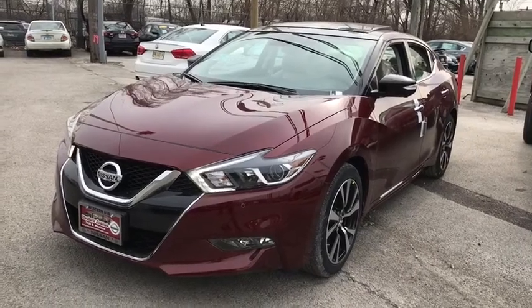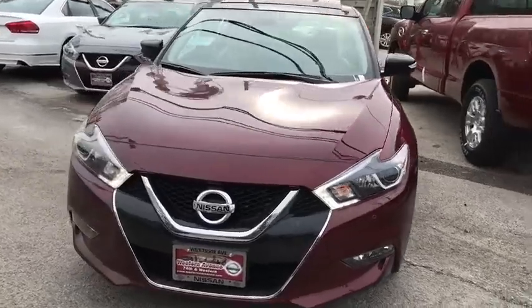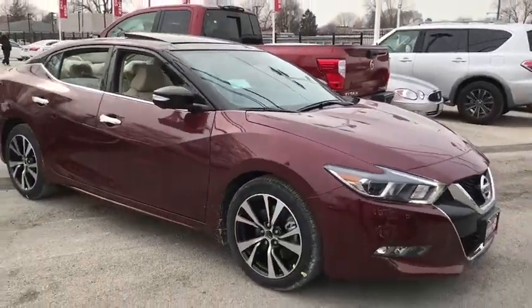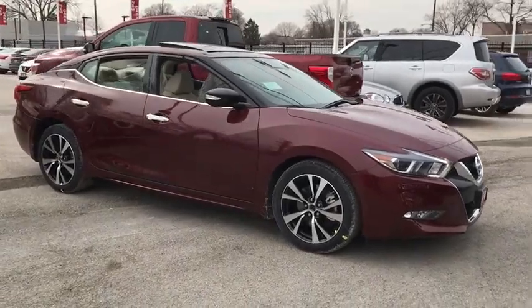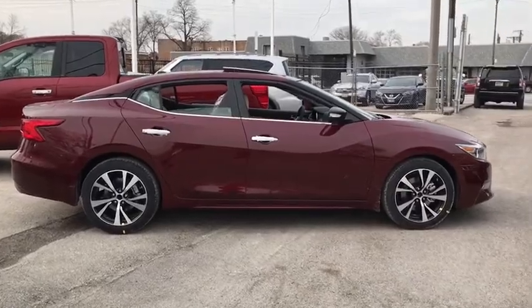2018 Nissan Maxima. The Maxima offers elegance with an edge. The spacious interior provides refined comfort for up to five passengers. Advanced technologies such as Nissan Intelligent Key and push-button ignition offer convenience and control.